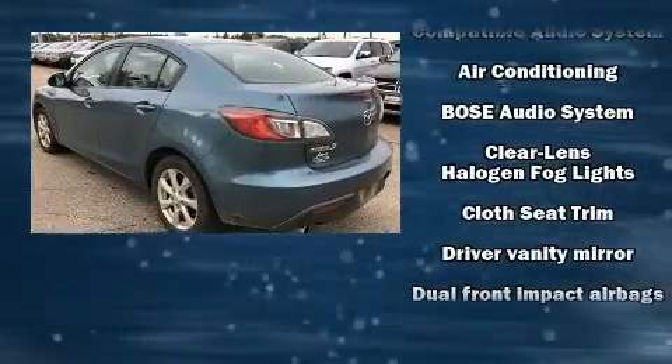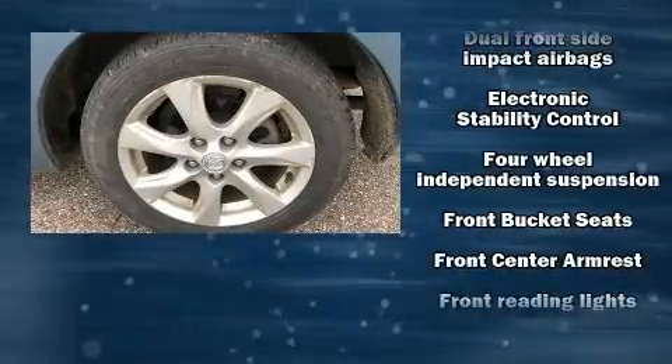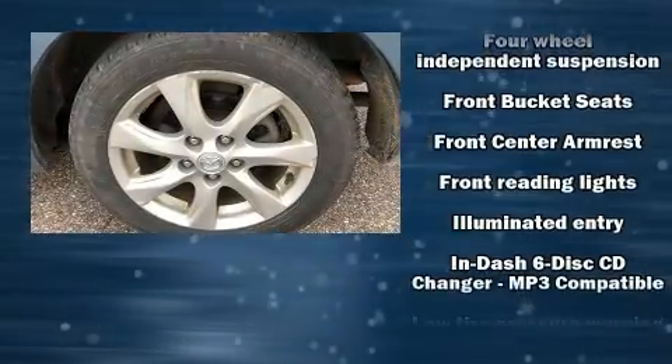For added security, dynamic stability control supplements the drivetrain. Mazda infused the interior with top-shelf amenities such as a tachometer, variably intermittent wipers, an outside temperature display, remote keyless entry, and more.